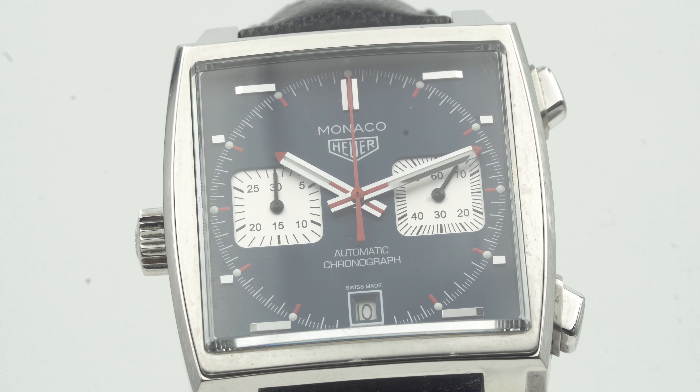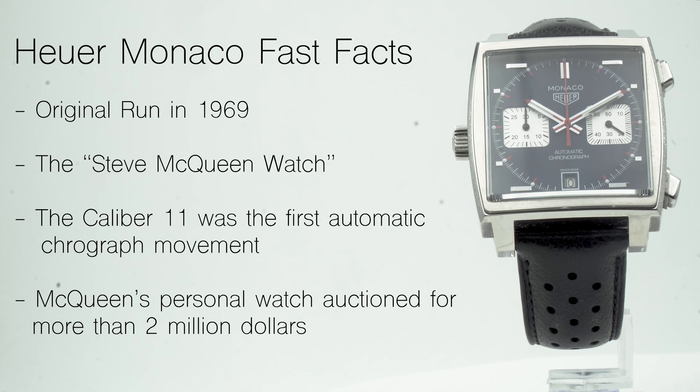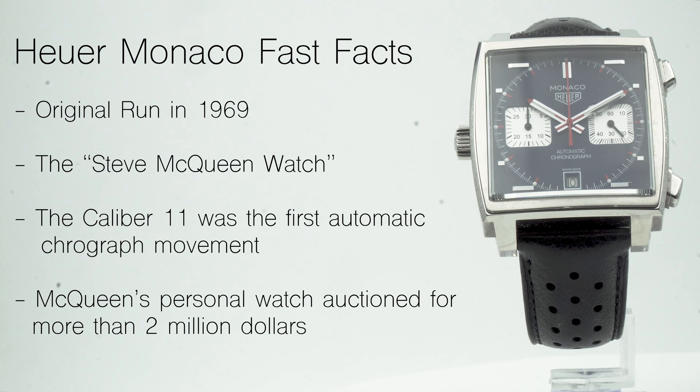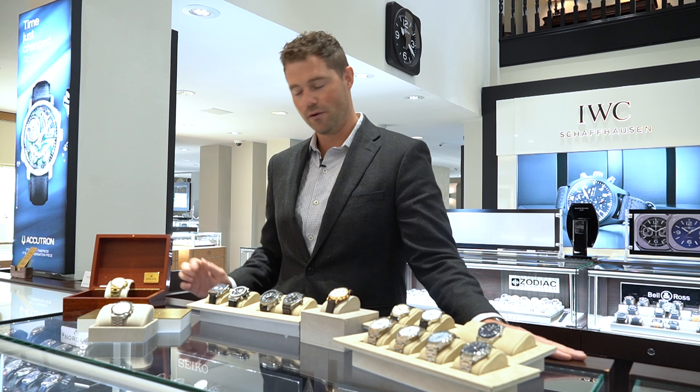Sticking with chronographs, we have a Heuer Monaco. The Monaco is a classic from 1969 that's just been a collectible over the years. This is a caliber 11 which has the crown on the left side — kind of a collectible version that has the Heuer logo around the dial.